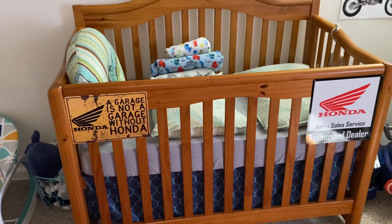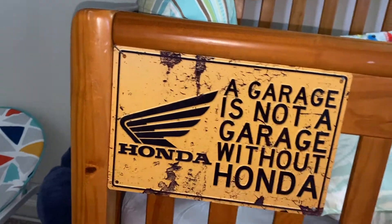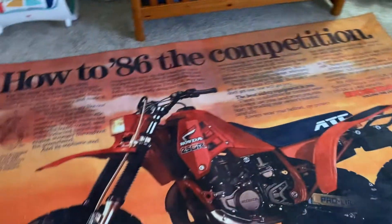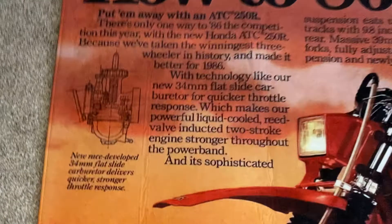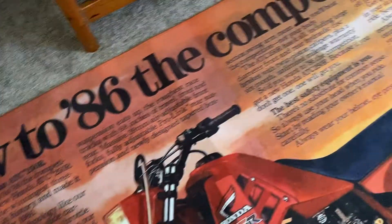On his bed we also have some nice signs — this is a rust-looking sign, it's not actually rust. Then we have another one here. This is my son Zion's room, and this huge carpet of the 86 250R. It's very nice quality — you can see word for word, letter for letter. It's not all blurry and ugly.